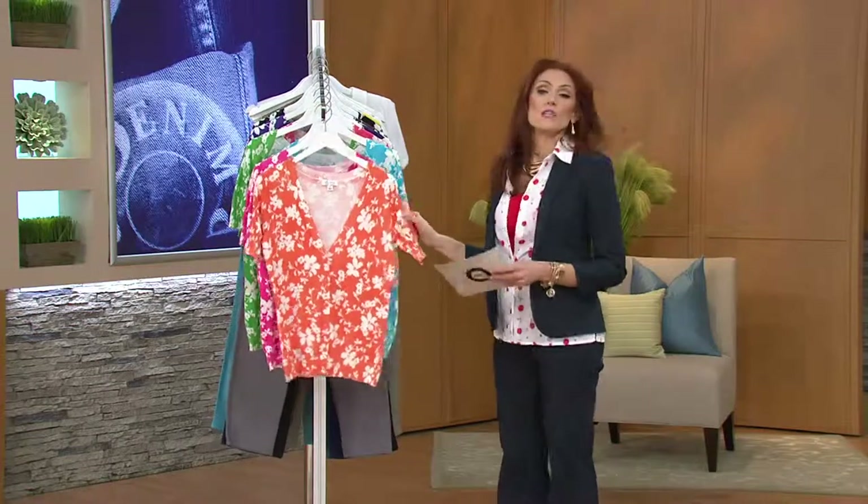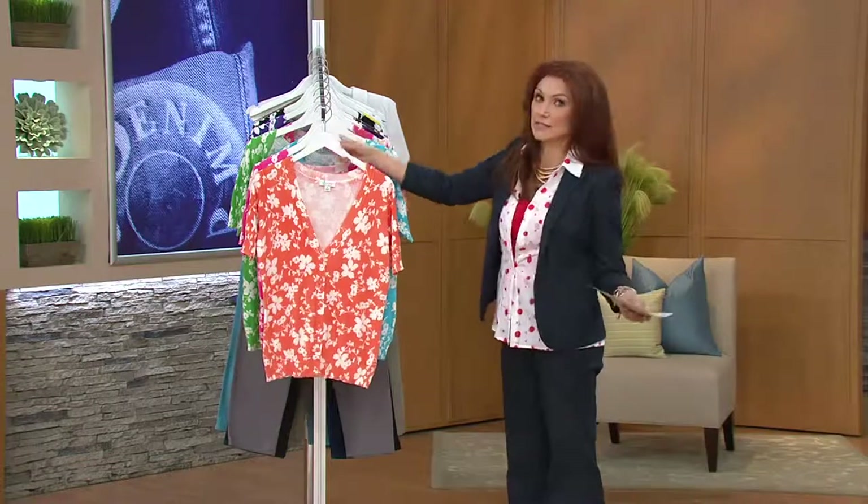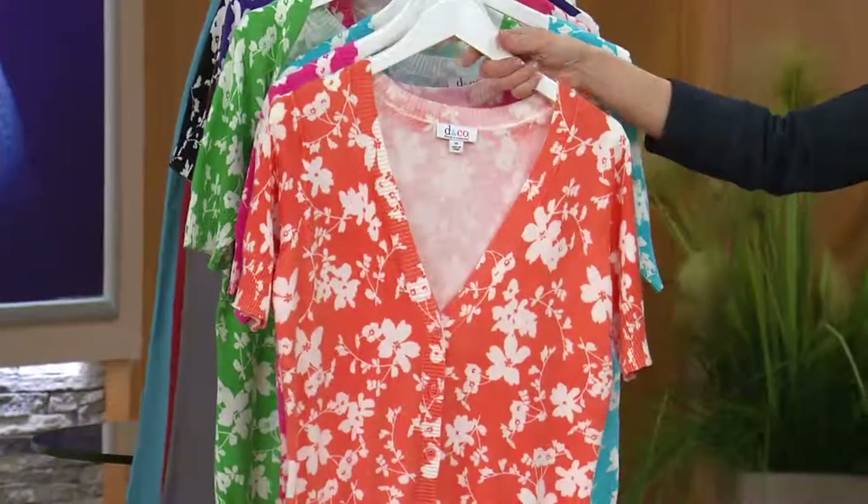I actually own this. Can anyone guess what color I own this in? Orange — because yes, it is God's best color. Here is your orange.